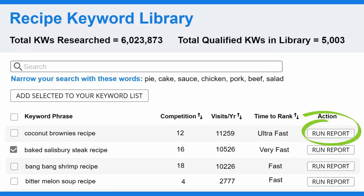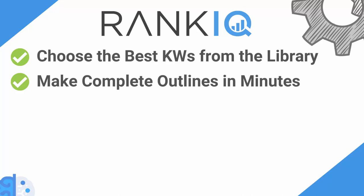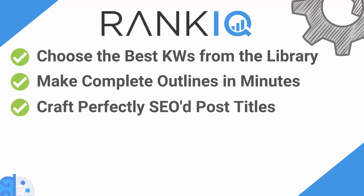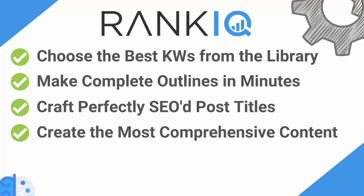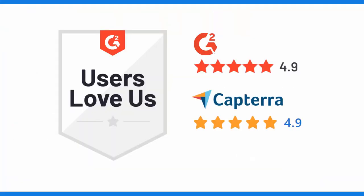When you find a keyword that you want to write a post on, you just hit the run report button, and our AI takes you to the two tabs with everything you need. Once you have access to RankIQ, you will be able to quickly choose from the top keywords in the library, make complete outlines in a matter of minutes, craft perfectly SEO'd post titles, create the most comprehensive blog posts on every topic you write about, and update your old average posts and turn them into content masterpieces. Because we have removed all the complex language that most SEO tools have, it is also really easy to use.